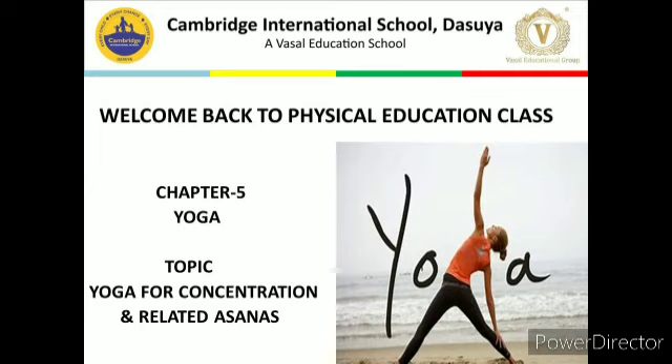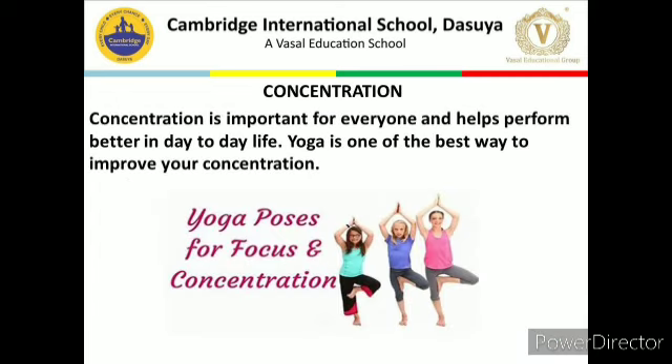The topic was relaxation techniques for improving concentration — Yoga Nidra. I hope you all understood this topic. Now we will start with the next topic: yoga for concentration and related asanas. This topic is very important, so please listen carefully. Let's start the topic.